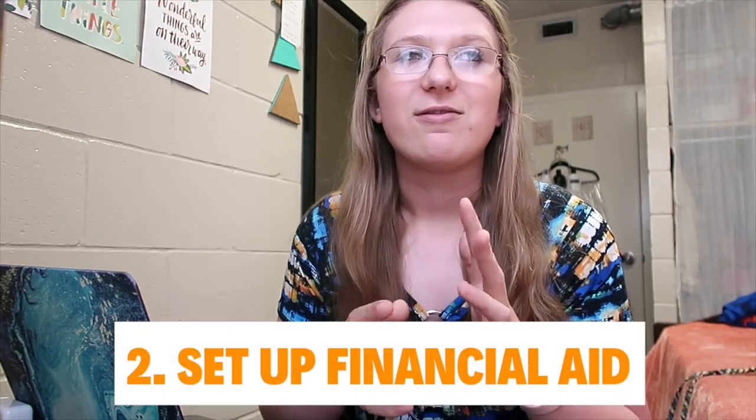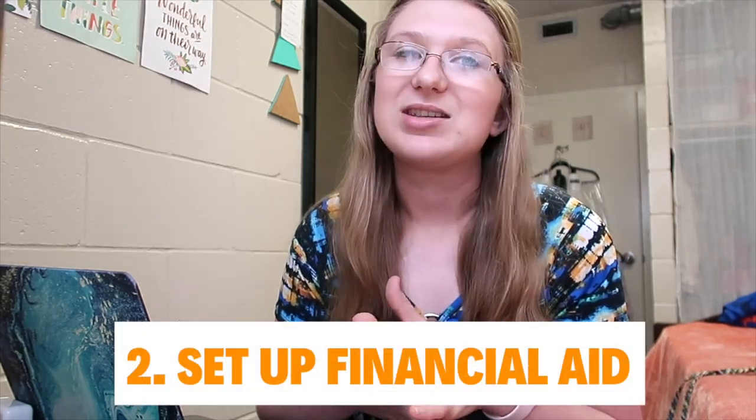The next thing is to make sure you get your FAFSA and financial aid information set up. Whether you are taking out student loans, on scholarship, or whatever the situation might be, make sure you get that set up as soon as possible so you're on the ball when it comes to Preview and can easily sign up for classes.